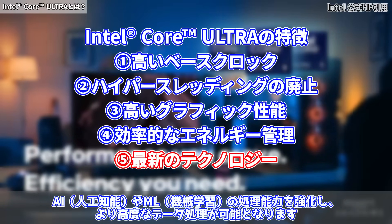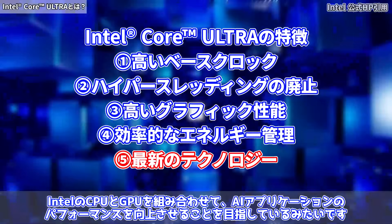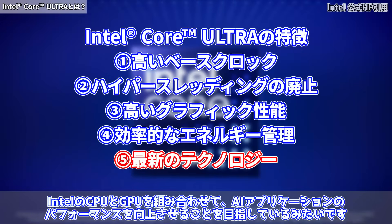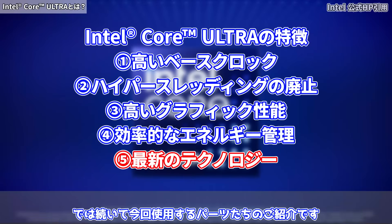そして最後は最新のテクノロジーになります。NPUというAIなどの機械学習の計算を専門に行うプロセッサを導入し、AI・機械学習の処理能力を強化し、より高度なデータ処理が可能となります。IntelのCPUとGPUを組み合わせてAIアプリケーションのパフォーマンスを向上させることを目指しているみたいです。この辺は今後いろんなソフトにも対応していくってことかと思います。では続いて今回使用するパーツたちのご紹介です。